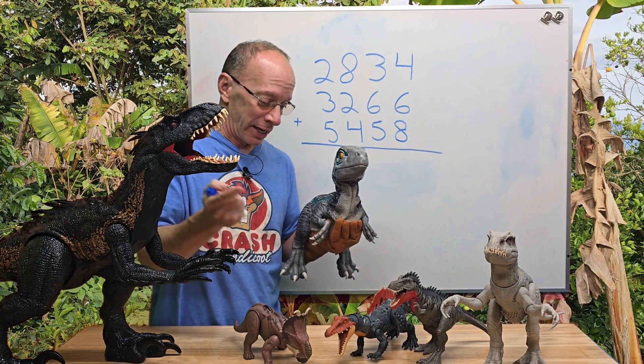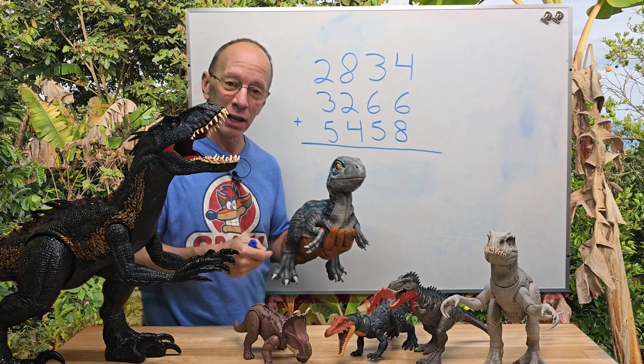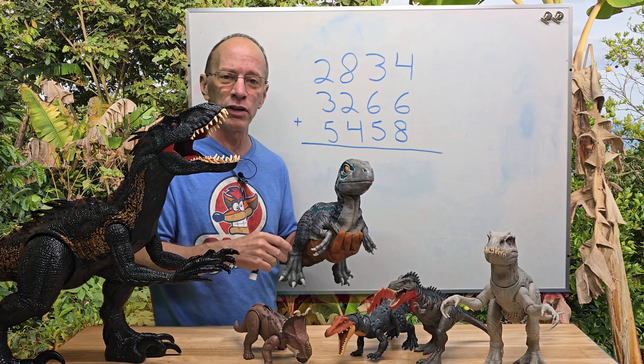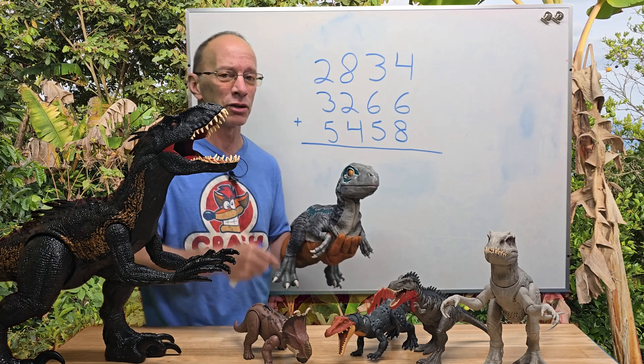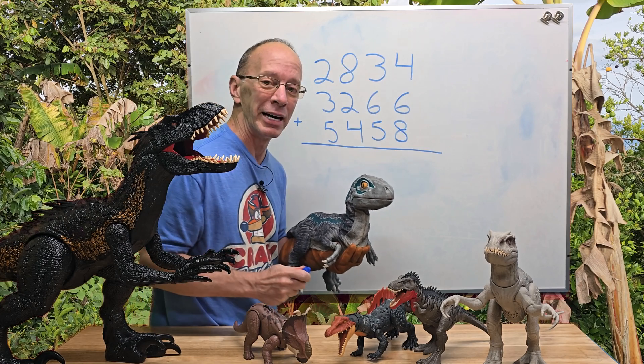Right now we've got a couple other toys here on the shelf. We love dinosaurs here on this show. Make sure you check out the other videos here — we always do toy reviews, anything related to dinosaurs. We're doing it right here, and today we're going to be doing some mathematics.